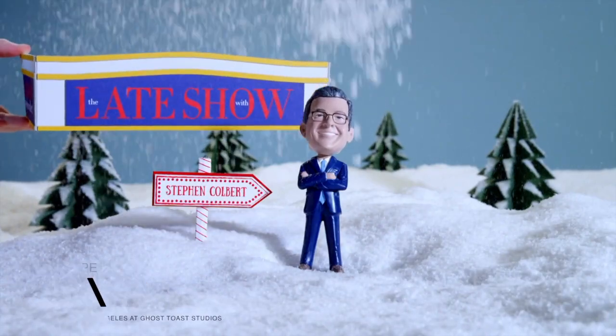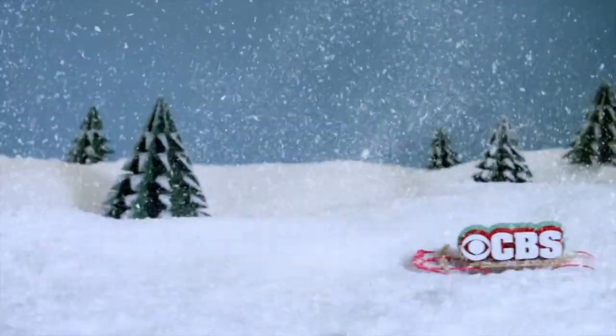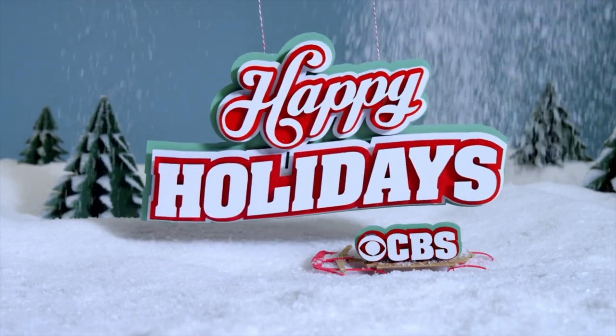From all of us at The Late Show with Stephen Colbert, happy holidays.